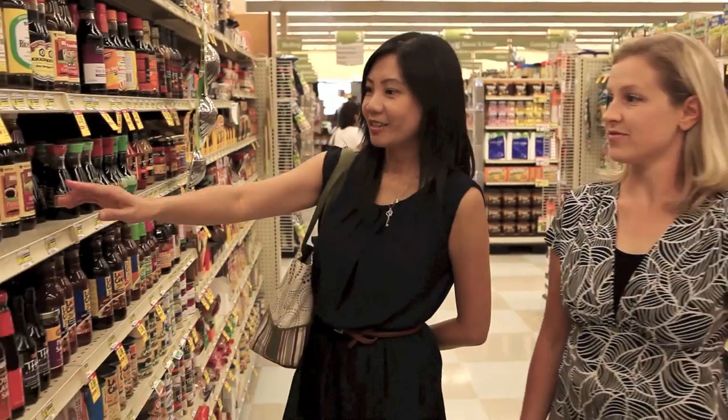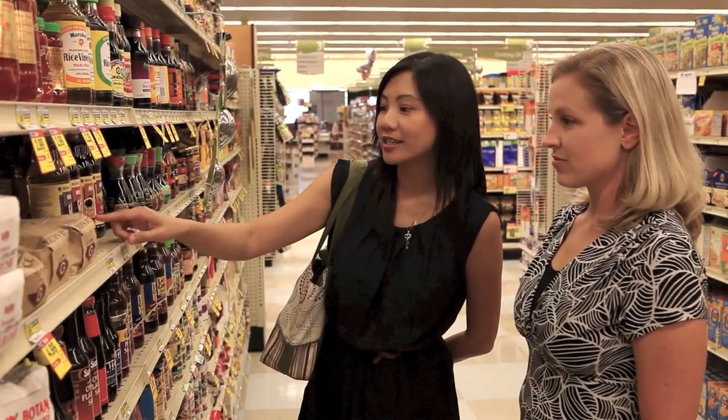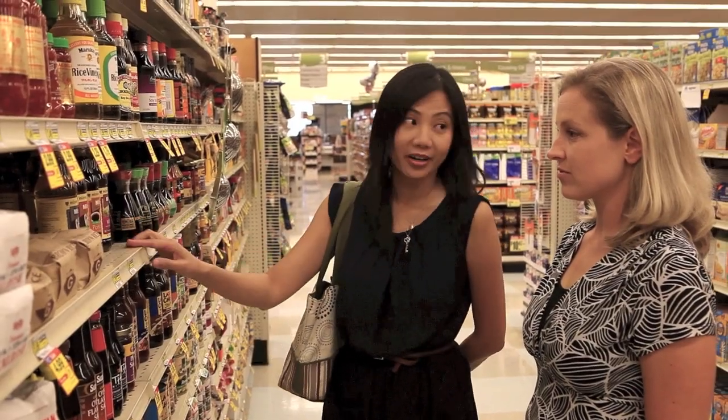There they are — the Mitsukan Japanese sauces. We have rice vinegar, the seasoned rice vinegar, ponzu, and mirin.